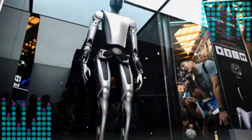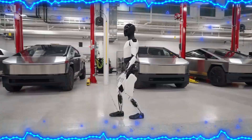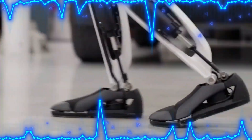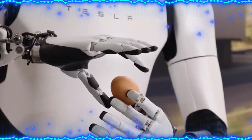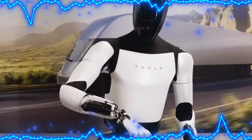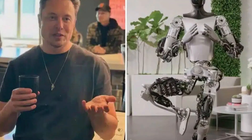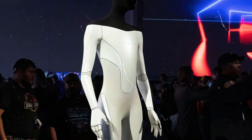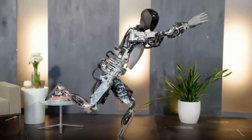Tesla's relentless pursuit of innovation and refinement has propelled Optimus from its somewhat rudimentary origins to a cutting-edge AI humanoid robot. The transformation is a testament to the company's commitment to pushing the boundaries of technology, turning what once seemed like a distant dream into a tangible reality. The metamorphosis of Optimus into a more refined and humanoid form signifies not just a leap forward in robotics, but a convergence of technology and aesthetics.